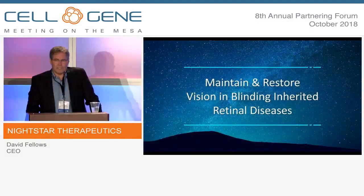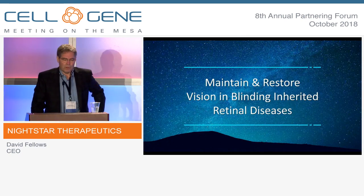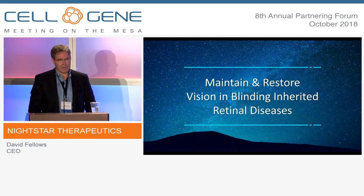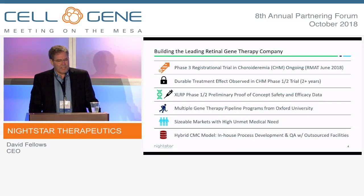At Nightstar, our mission is to maintain and restore vision in patients who otherwise will go blind as a result of an inherited retinal disease. And to that end, we are building a world-class leading ocular gene therapy company.